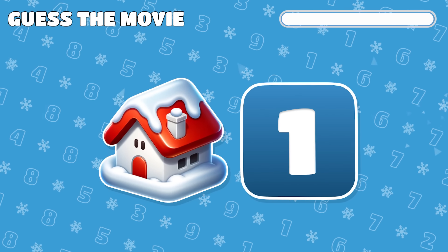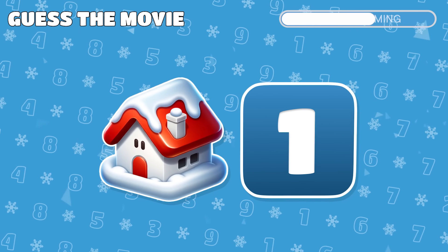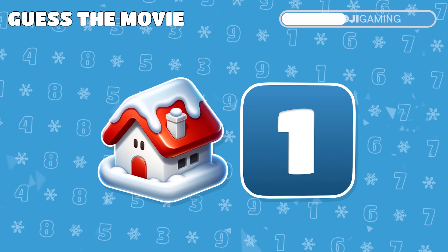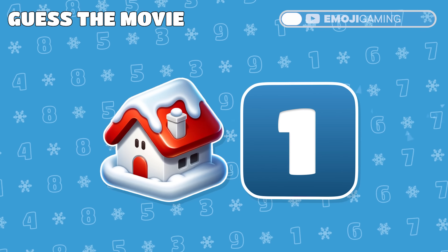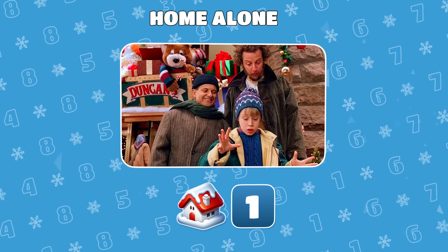A Christmas movie is hidden in these two emojis. Can you guess which one it is? Classic! It's Home Alone!